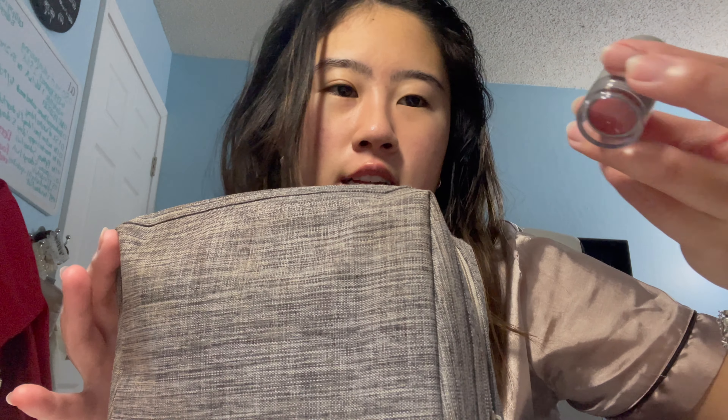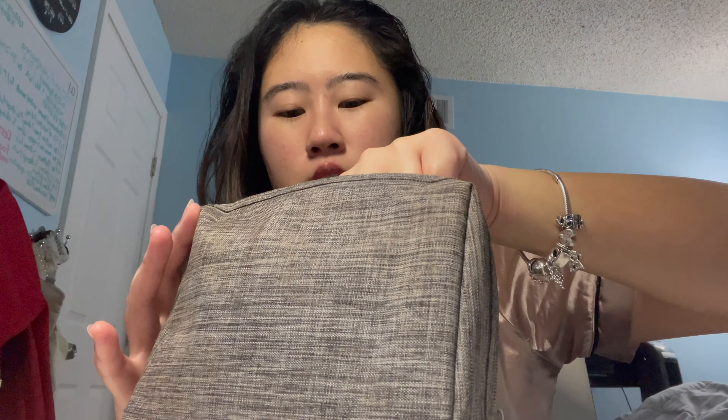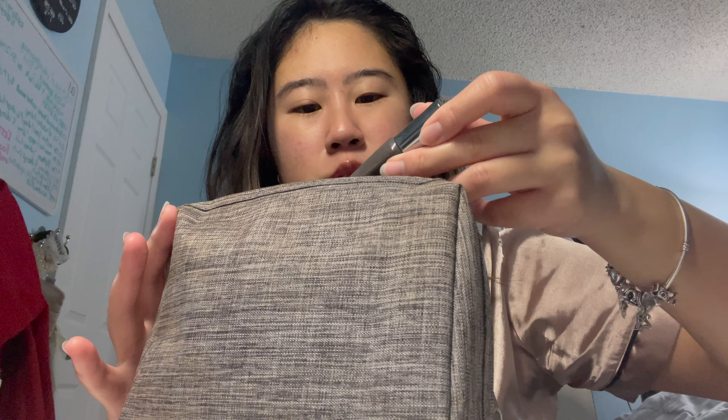Next up, I have this Milk Blush in the shade Quirk. It's just this nice, muted, pinkish blush. Next up, we have this mascara — this one's Benefit They're Real, just the mini.